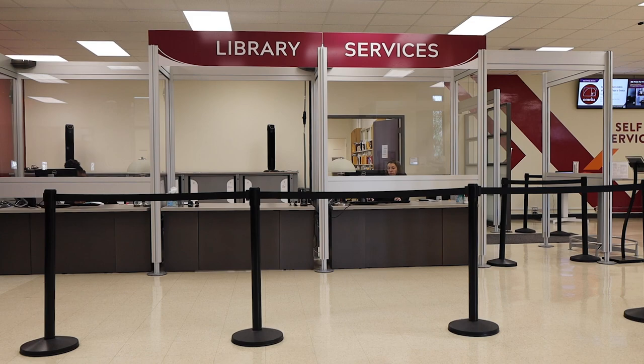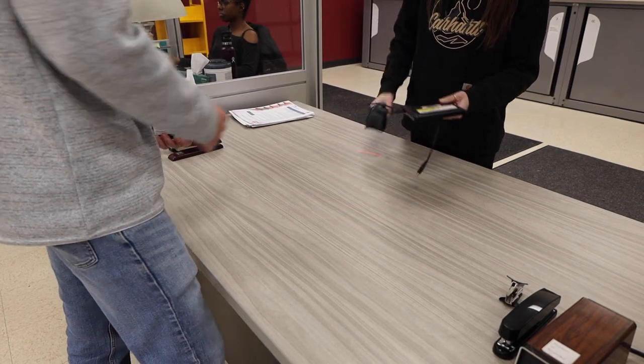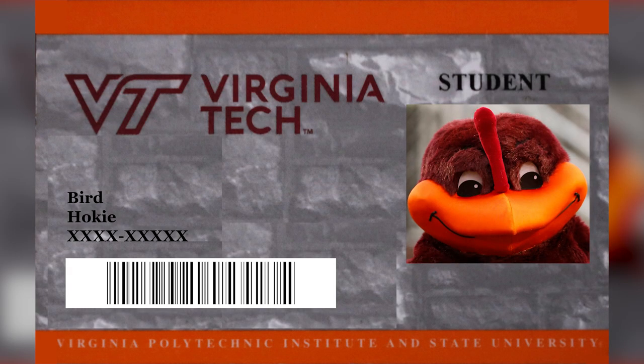The library's DVD collection and portable DVD players can be accessed at Newman Library on the Blacksburg campus. You can check out up to three DVDs from this collection using your Hokie Passport or your borrower's card.